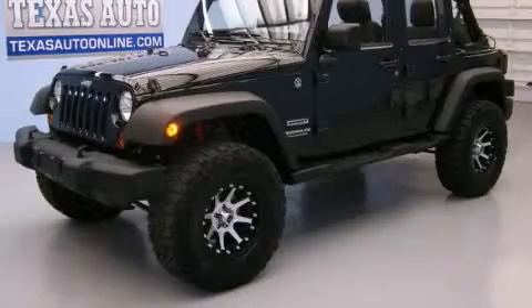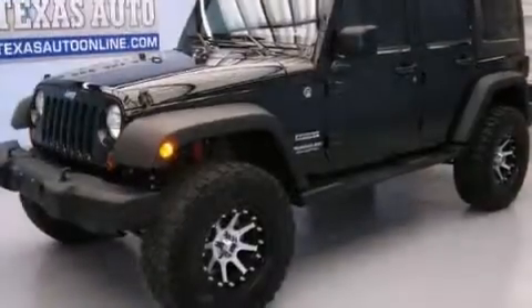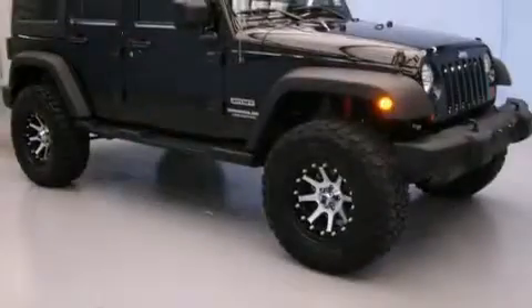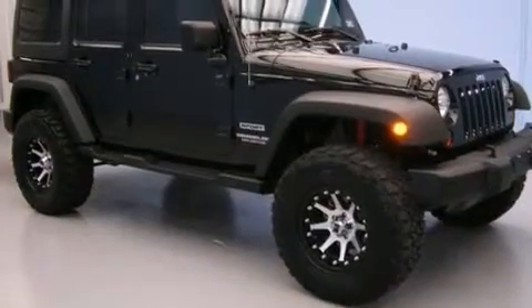This is a 2013 Jeep Wrangler, built with trails in mind. It has a 3.6-liter, six-cylinder engine, an automatic transmission, and the added safety and control of four-wheel drive.